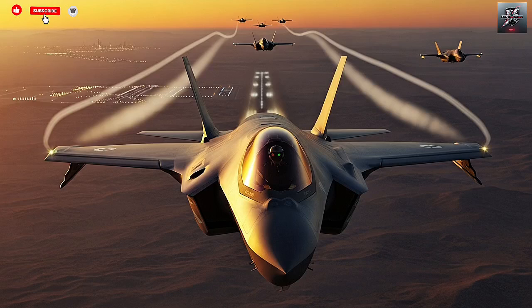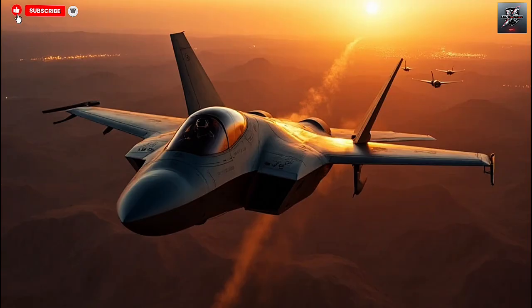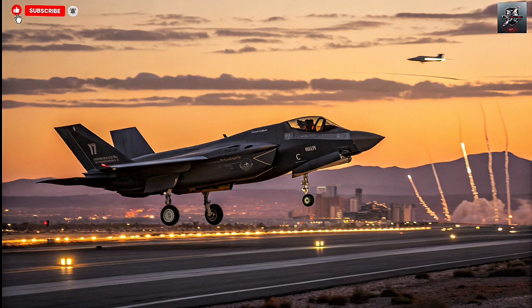Hello everyone, welcome back to the channel. Today, we're diving deep into one of the most fascinating stories in modern military aviation — the F-35I Adir, Israel's customized version of the American F-35 Lightning II. This isn't just another stealth jet; it's a re-engineered beast that reflects Israel's unique defense philosophy, advanced electronic warfare capabilities, and decades of combat experience. The Adir takes the world's most advanced stealth fighter and transforms it into something truly one of a kind, beyond American design and perfectly tailored for Israel's needs.